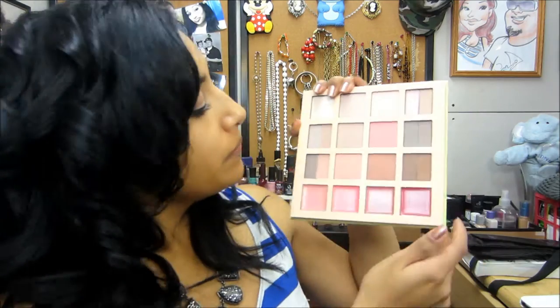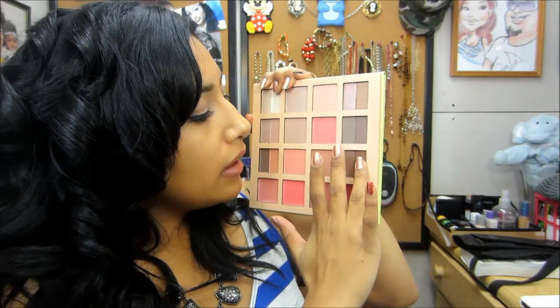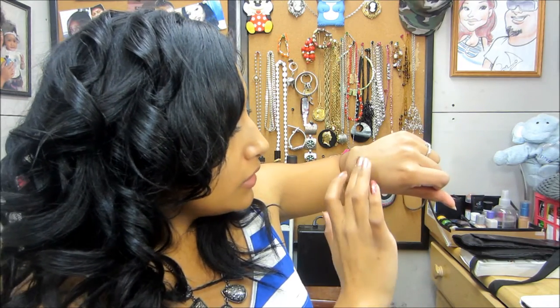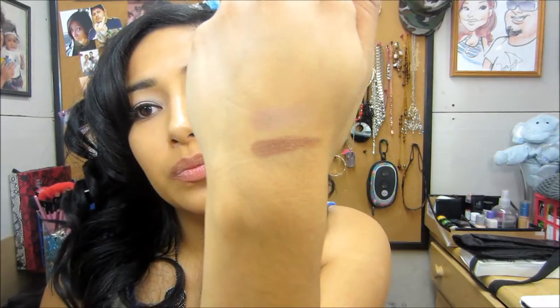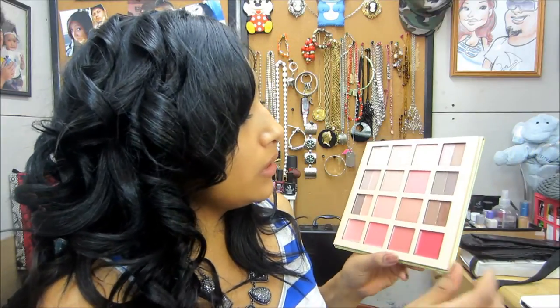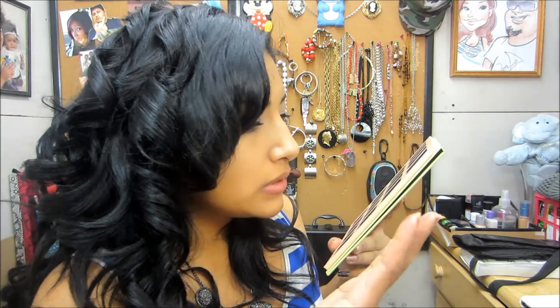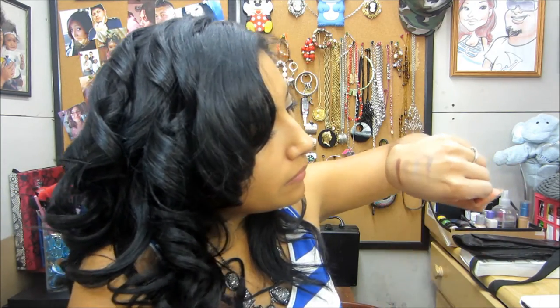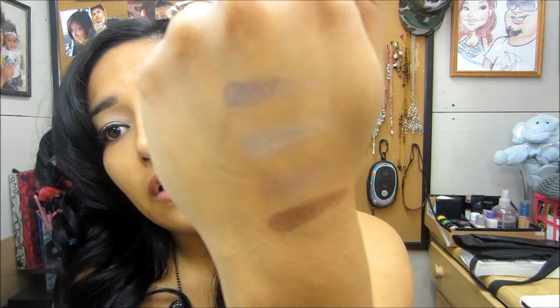I'll swatch a couple for you. I'm going to swatch this beautiful brown right there and the brown next to it — it comes with a matte and then a shimmery shade. The payoff is great, look at that — super pretty! The pigmentation is awesome. Let's swatch another one — this gray color and this deep purple. So you've got matte and shimmer, very very pretty. The payoff is awesome, I like it.